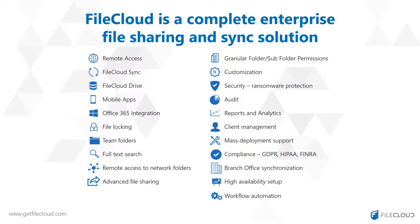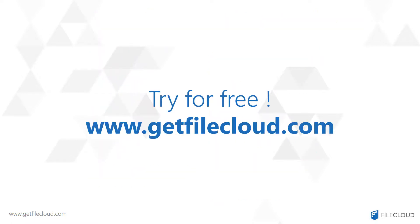FileCloud offers many advanced user features and administrator tools. For example, using FileCloud's integration with Microsoft Office 365, your users can remotely create, edit, and collaborate right from the browser. FileCloud is a complete enterprise file sharing and sync solution. Try FileCloud for free at www.getfilecloud.com.